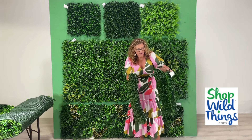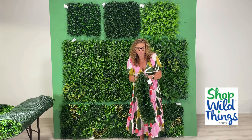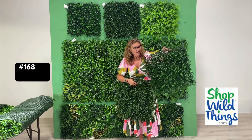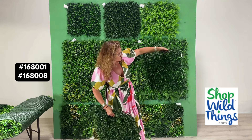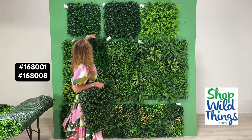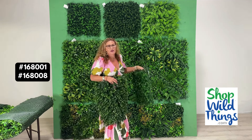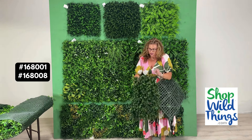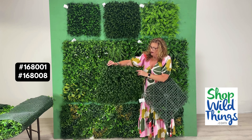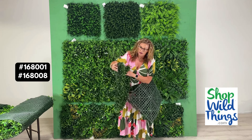As promised, I'll show you the difference between the two boxwoods we carry right now. This one is 168001. You can probably see, because I'm holding it in the light, you can see through it a little bit. Once you put it against a backdrop — especially one painted green — you can't really see through it much. Now I'm going to hold up the other one in the light the same way. You can't really see through it at all. So this one is the plush boxwood.